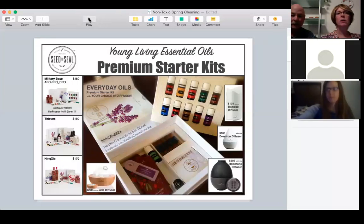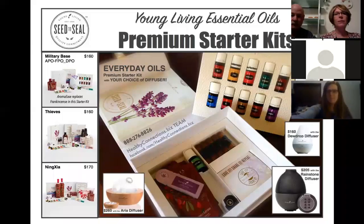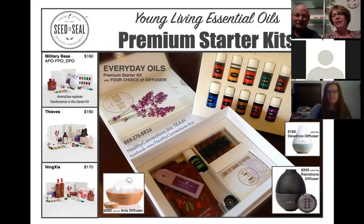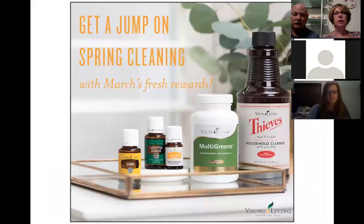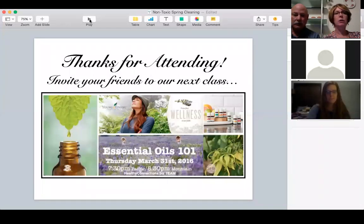Welcome everybody. I'm Jane, and Bob Row is here, and we've got Matt on the line and also Renee Meyer.